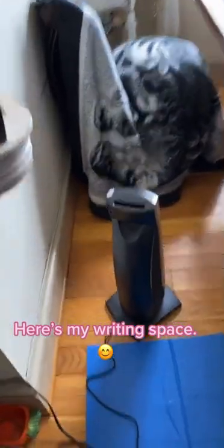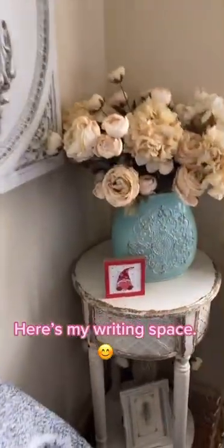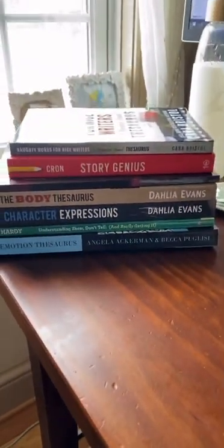Bunny stuff in the corner. Heater. My little seasonal shelf that I change. Backdrop. More Valentine's Day stuff. My bouncy ball chair with blanket. We have my stack of resources. Little Tinkerbell there in the background.